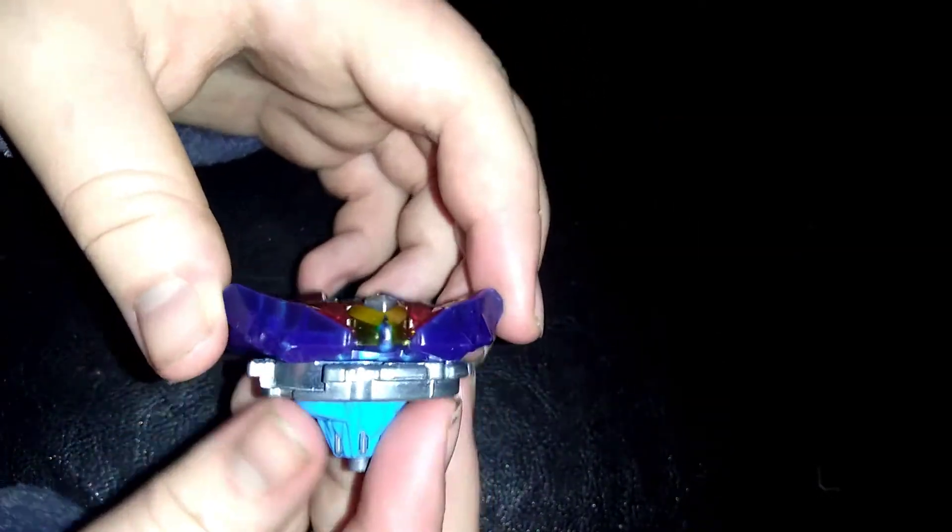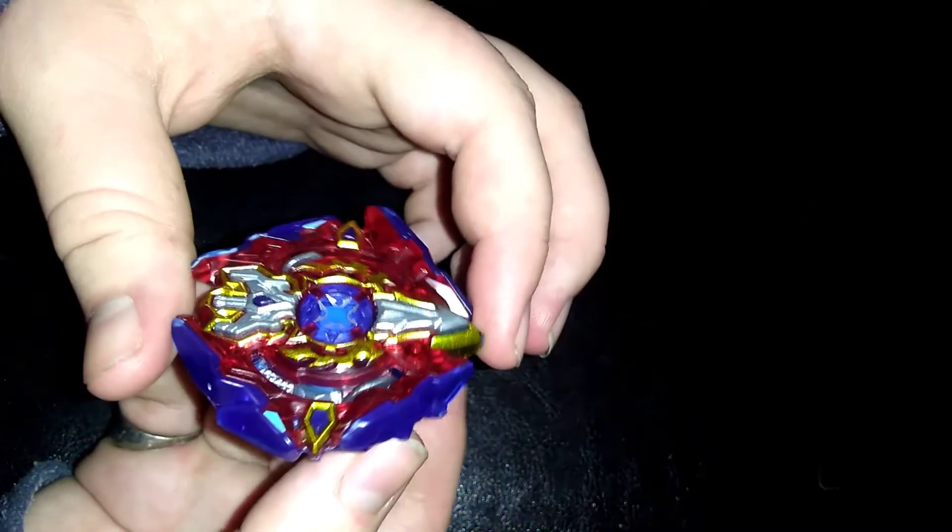Overall, Excalius X3 is a great attack type with a nice driver and a nice disc. Thank you for watching.